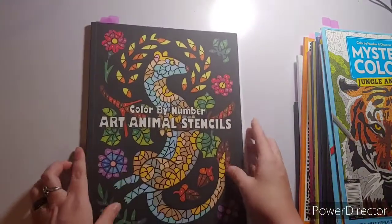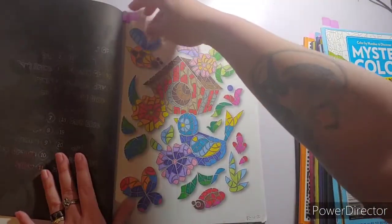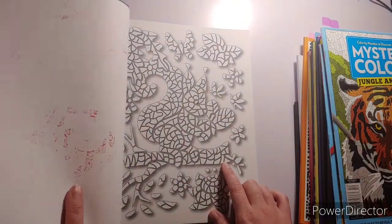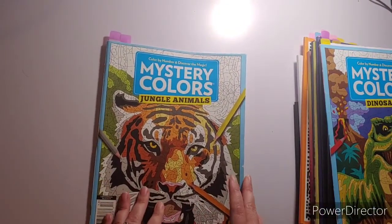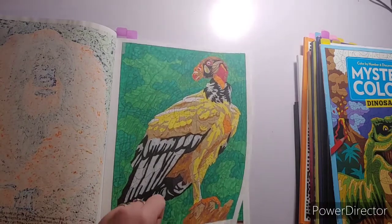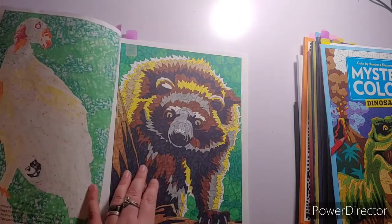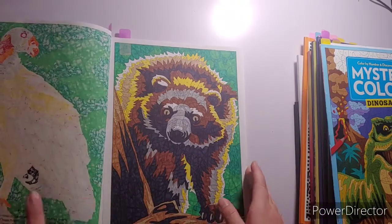Another book I colored out of was Color by Number Art Animal Stencils — I did two in here. I did the Birdie in the Birdie House, and then I did the Lasered, and then the next one which is the Squirrel. I also did two in Mystery Colors Jungle Animals. I finished one page because it was a WIP from last month or the month before — I think it's a vulture. And then I did this one, which kind of looks like a bear but it's something else. Those are the two pages I did in there.